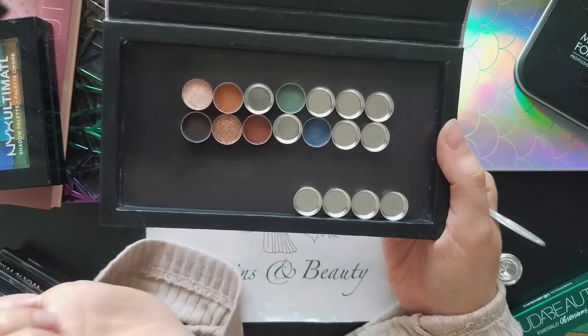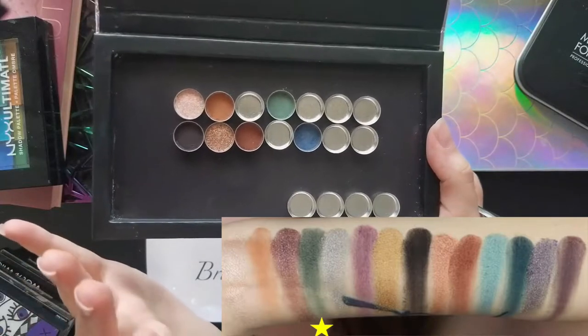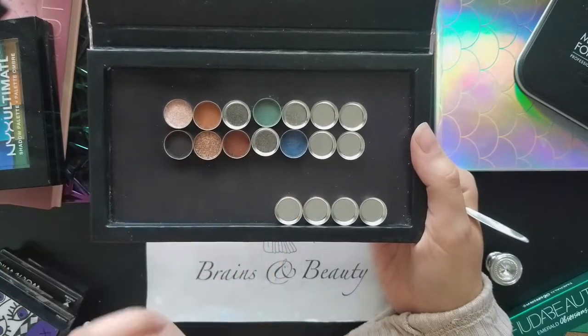That green shade was quite a challenge. It's definitely got more of a blue undertone than I thought when I first made it, but that makes sense because it'll go really well with the blues that are going to be alongside it. Now let's move on to the purple shades.